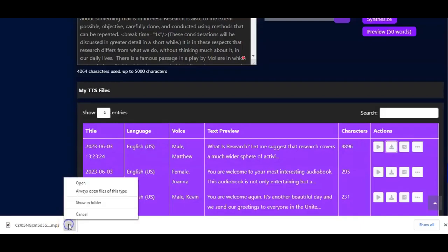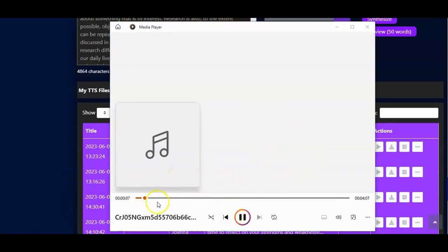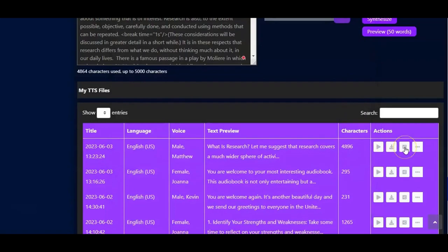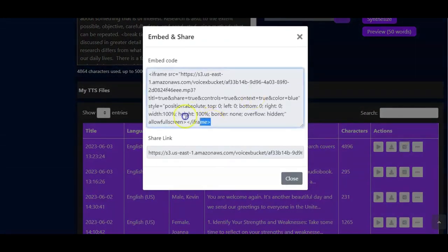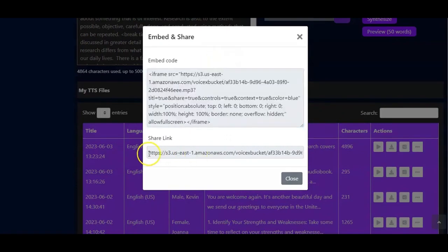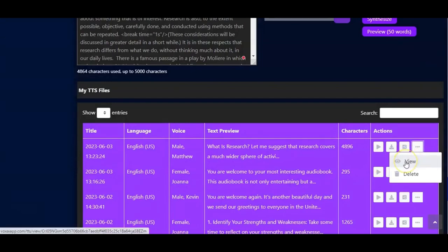The audiobook from the Word document is now created and playing. You can download it to your computer, open and play it. You can also share by copying the embed code for your website or sharing the link on any platform. You can view the content or delete it as needed.